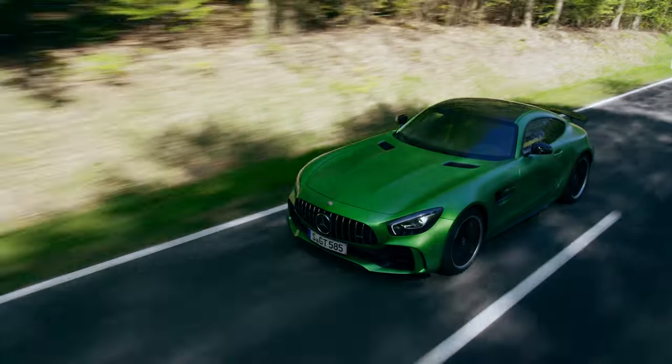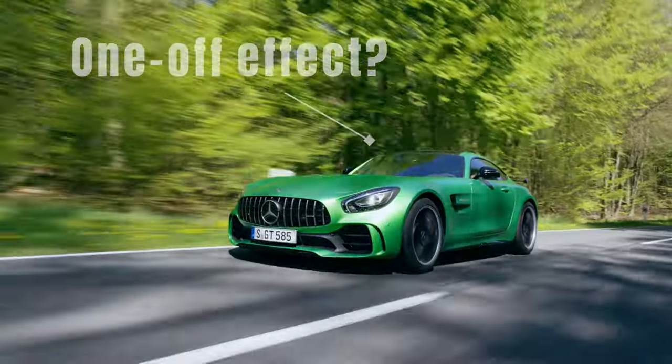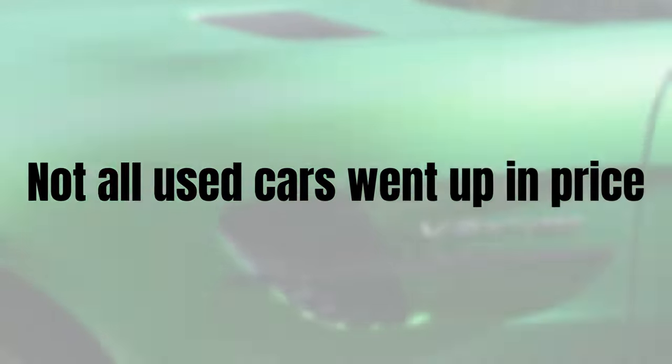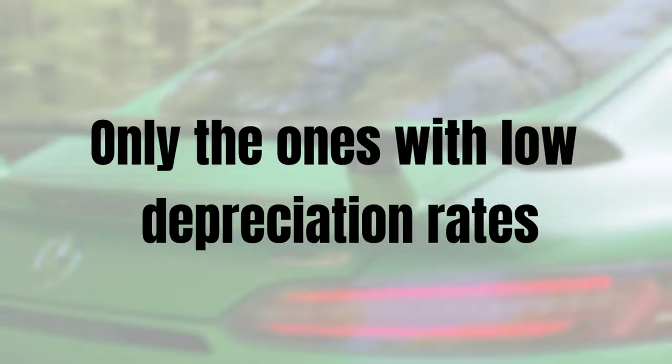The AMG GTR frequently appears at the top end of the depreciation leaderboard as the depreciation for these cars is very high. But is this development in the AMG GTR market a one-off effect, or is it so that other cars with extremely steep depreciation curves also showed a flat price development? This could mean that not all used cars are going up in price — just the ones which already had a low depreciation rate to start with. In this video we will find the answer to that. I investigated the price development for some of the other cars which rank at the top end of the leaderboard.